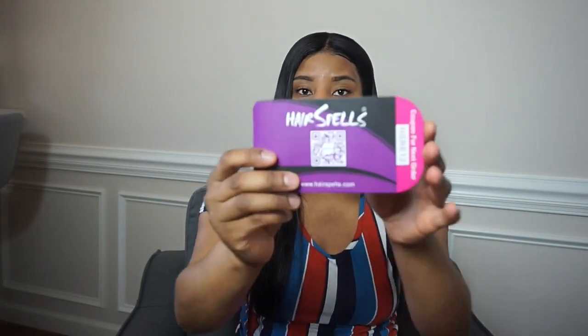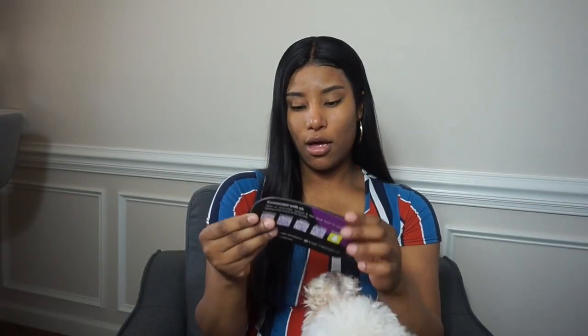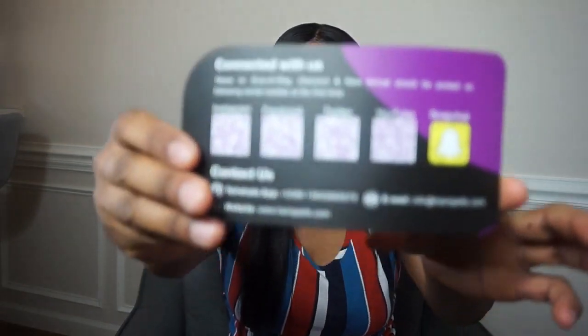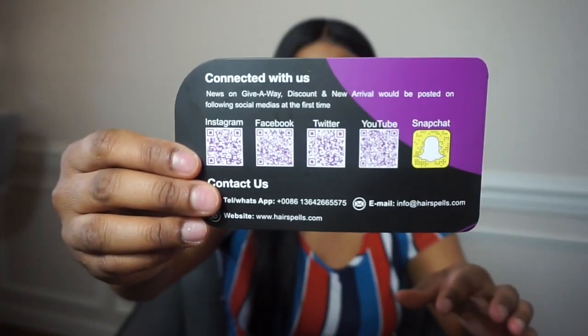It also came with a little pamphlet that gives you ways on how to maintain and take care of your hair. It has their Instagram, Facebook, Twitter, YouTube, and Snapchat on the back. There's also a coupon code on here which I will drop down in the description box below.